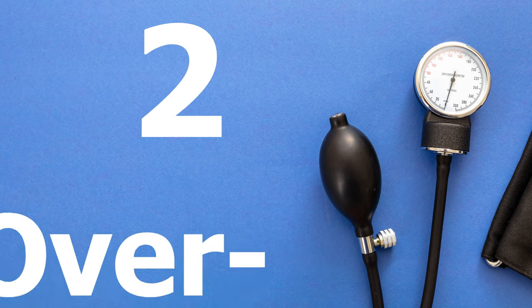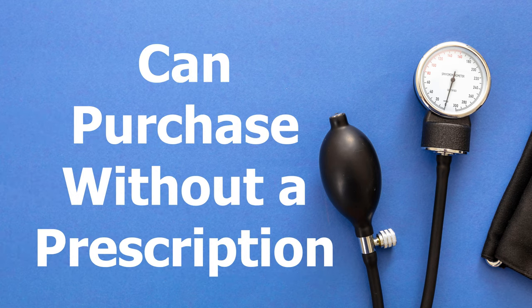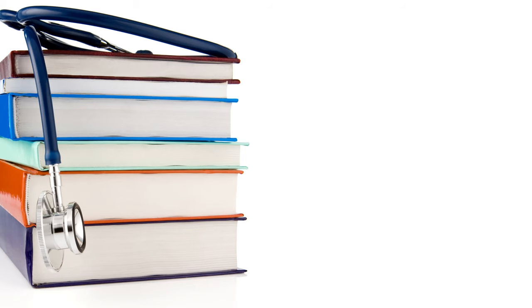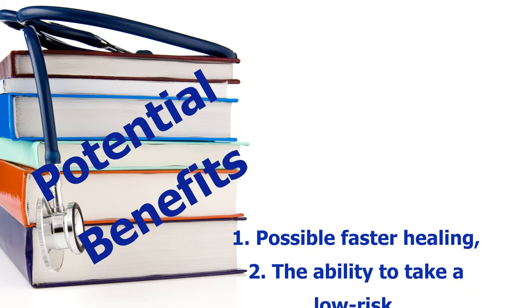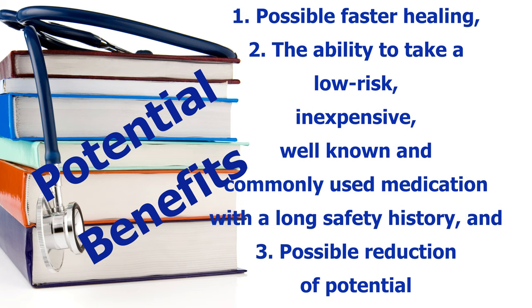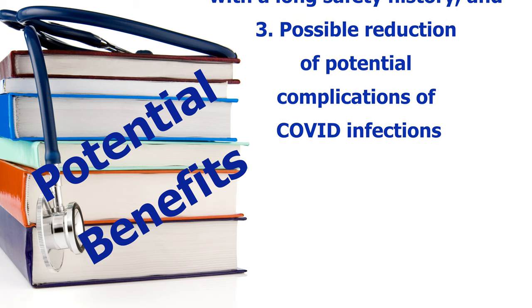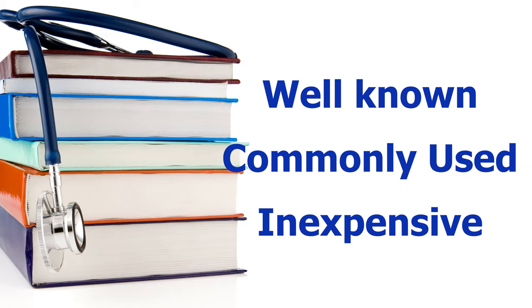The first two are over-the-counter medications you can get at the grocery store, Walgreens, or Target — no prescription needed. What was identified in one research study is that the potential benefits for those with COVID-19 include possible faster healing, the ability to take a low-risk, inexpensive, well-known, and commonly used medication with a long safety history, and possible reduction of potential complications of COVID infections. These first two over-the-counter medications are well known, commonly used, and inexpensive.